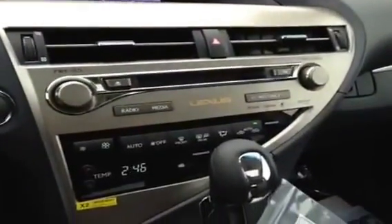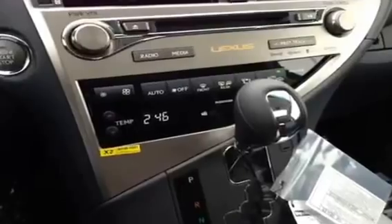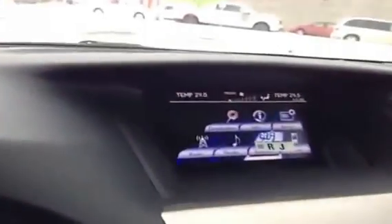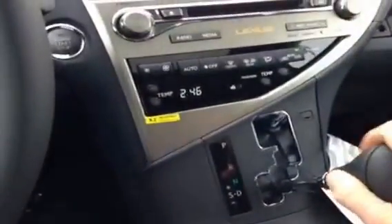We have a 6-disc CD changer and dual zone climate control, so the passenger and the driver can both have separate temperatures if they choose. We also have a rear-view camera in the navigation screen and sport shifting.